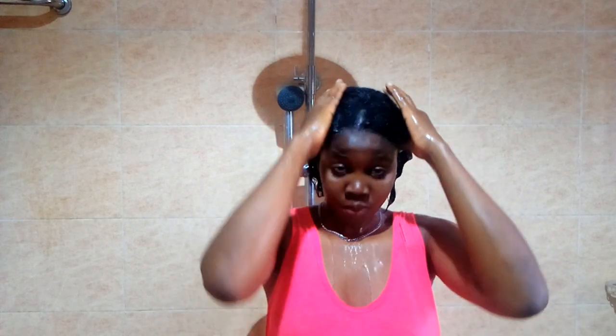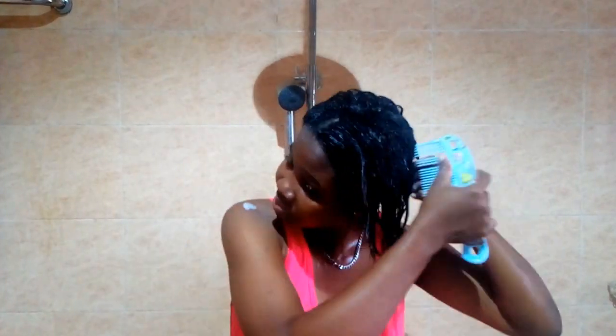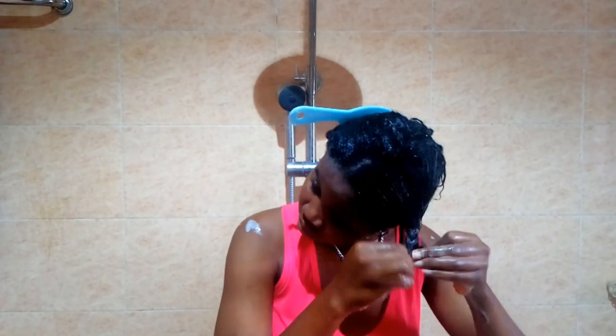I'm just really making sure my hair gets all the love it needs. I'm going to leave the conditioner on for about 10 minutes and then I'll be back to wash it out. After the 10 minutes are up, I go ahead and comb out my hair and then put it into sections.